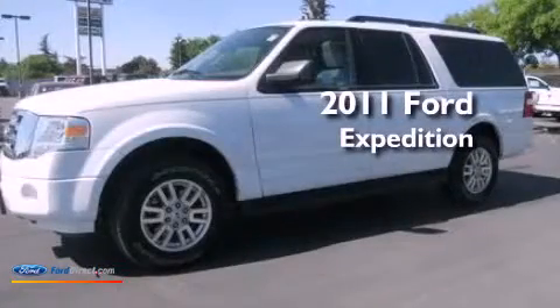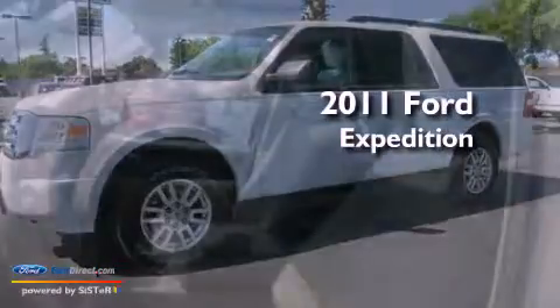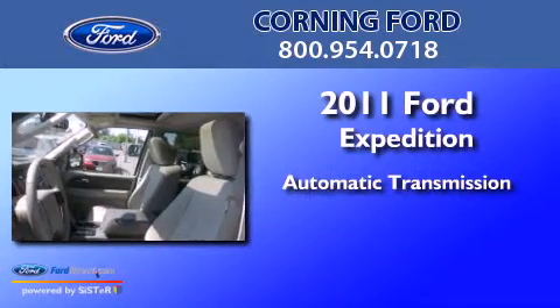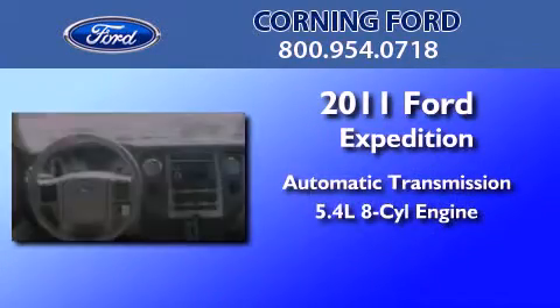This is a 2011 Ford Expedition. This SUV has an automatic transmission and a 5.4 liter V8.